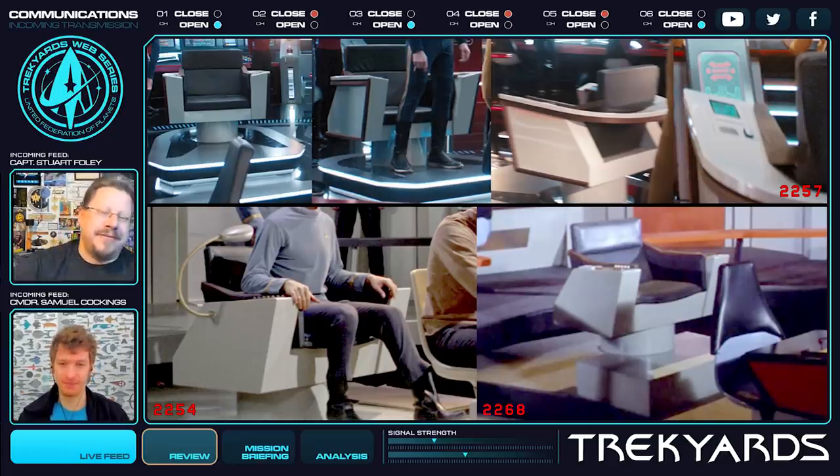We know you guys are fans of the captain's chair, especially the TOS one. Let us know what you think about this redesign — is there anything you would have changed, or something you don't like, or is it pretty much spot on? Let us know in the comment section down below, we always love hearing from you. You can also join our social media on Facebook and Discord and join the conversation with the great Trek Yards community. All the links are down below — come join the community and hang out with some great people. Like the video, subscribe to the channel, and don't forget to share and click the notification icon.